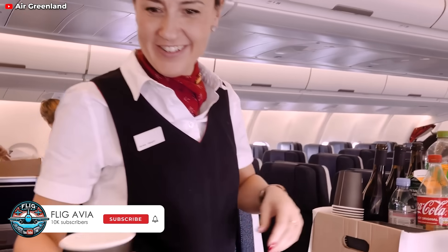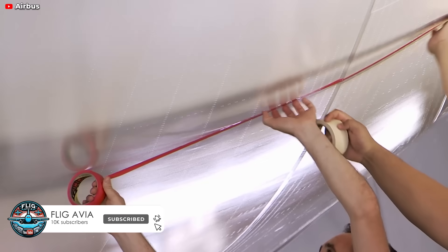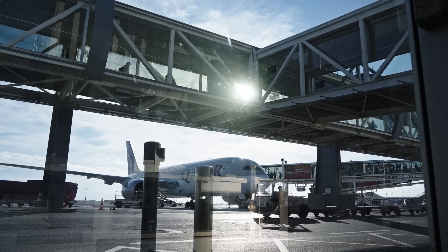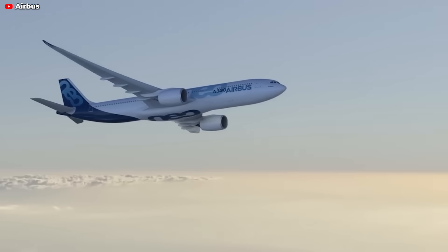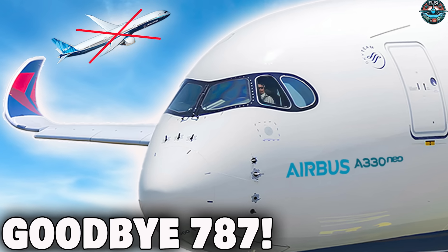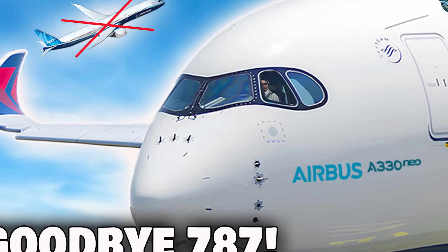All in all, the A330neo's gradual rise affirms the adage that good things take time, and it's now demonstrating its true potential in reshaping the aviation landscape. So what do you think about this aircraft? Have you ever flown on the A330neo? Please share your thoughts in the comments section. See you next time — have a great day!